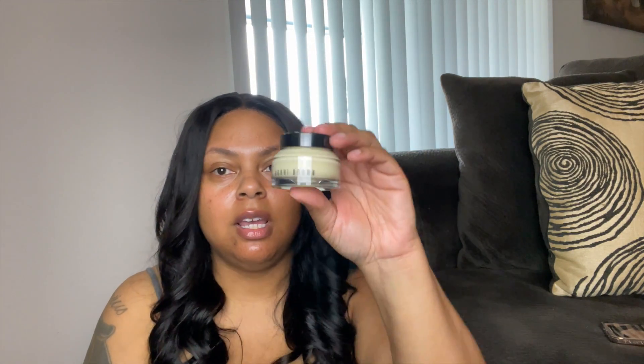Next up is the Bobbi Brown vitamin enriched face base. If you watch my vlog, you saw that I was heading to Ulta to get this because it was 50% off that particular day, but Ulta was sold out. For some reason this was also 50% off at Sephora at the same time, and I was able to get an additional 20% off. This size is $65 regular price — 1.7 fluid ounces — and I got it for $32 and then 20% off that. When I got to Sephora, there were only two left, so I got there just in time.